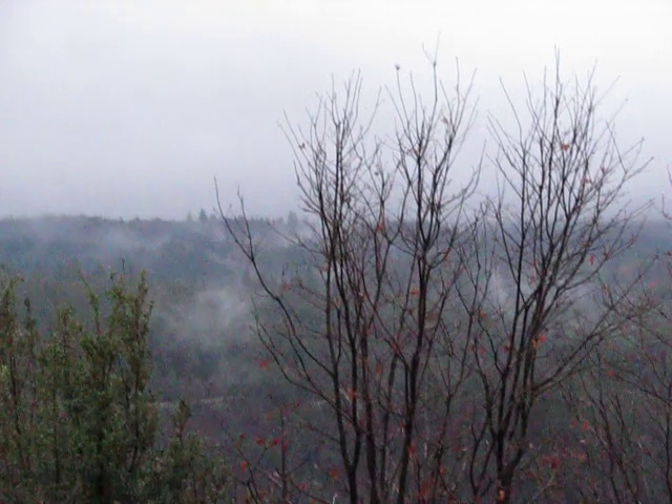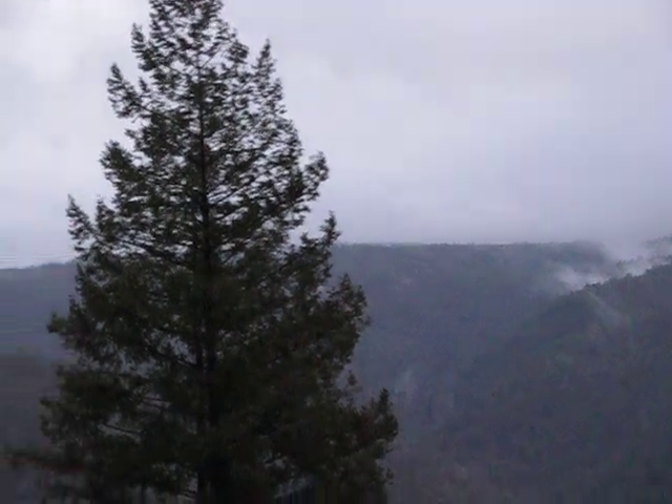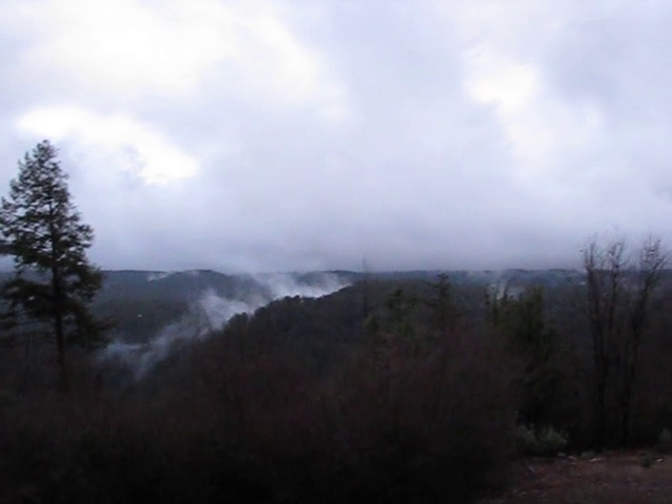I was standing out here doing some stuff and I noticed I could see the fog moving. I zoomed in too much and it might have put it out of focus. Yankee Jim's is down below. At least you can see the trees that are close — the rest was kind of out of focus. That's how it goes up here, you either see it or you don't.